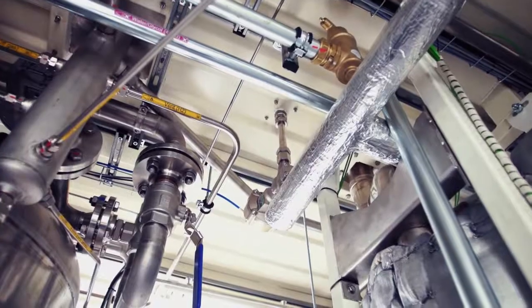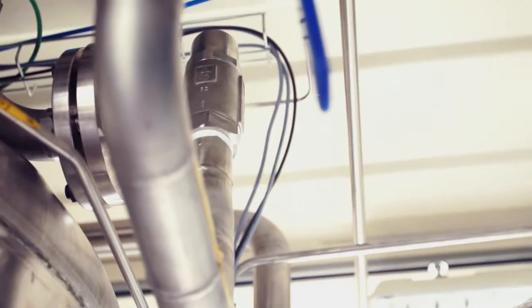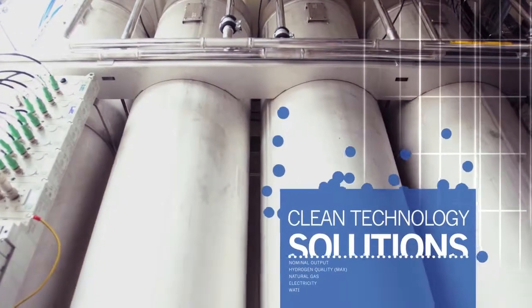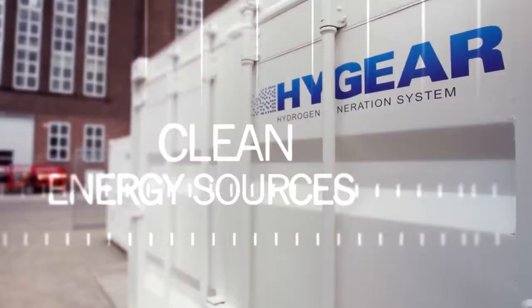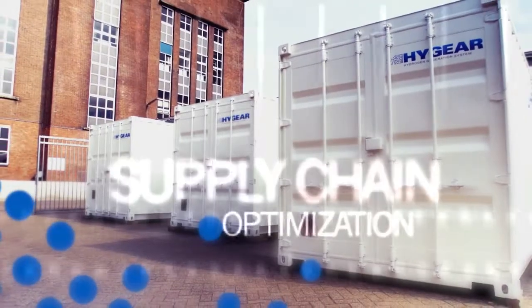With the simplified supply chain, we offer a cost benefit and an environmental benefit to society in general. With our expertise in small-scale gas processing technologies, we offer clean technology solutions — increasing energy efficiency, the utilization of renewable clean energy sources, and optimizing the supply chain.